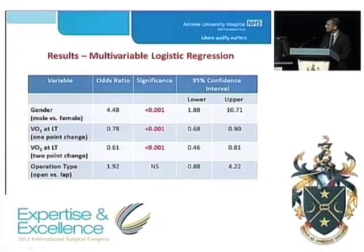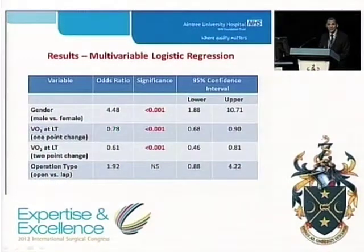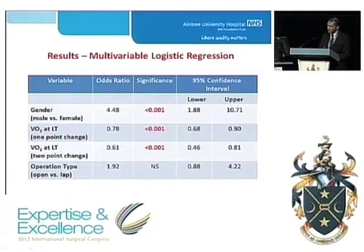If a patient increases their oxygen uptake at lactic threshold by 1 mL per kg per minute — 1 point above the median of 10.6 — there is a reduction in the odds of complication by about 20%. If patients increase by 2 mL per kg per minute, there is an odds of complication reduction of 40%. This was found to be statistically significant. Furthermore, if a patient undergoes an open procedure, there is a trend towards more complications compared to a laparoscopic procedure, but this did not reach statistical significance.